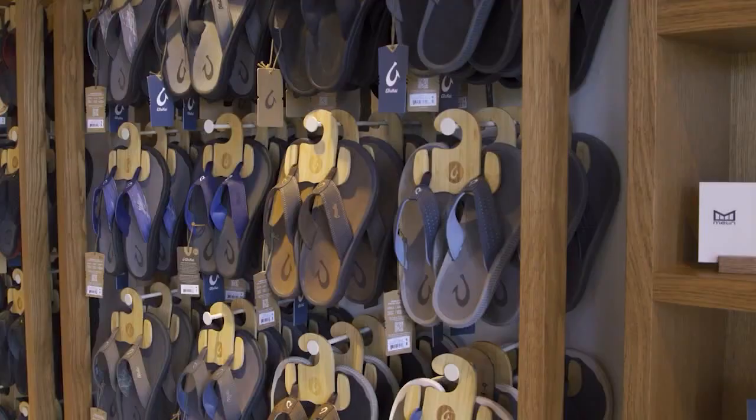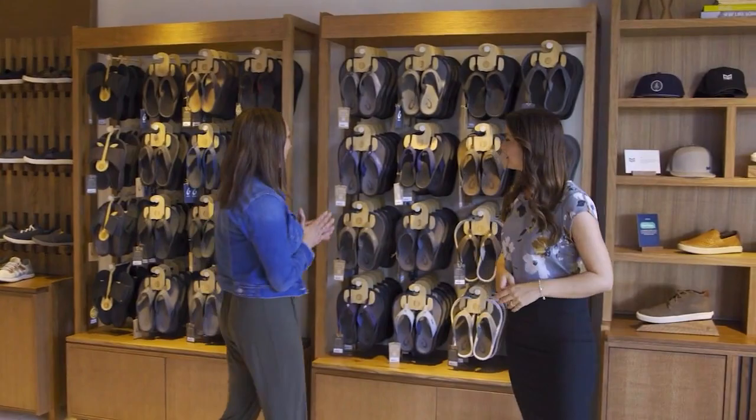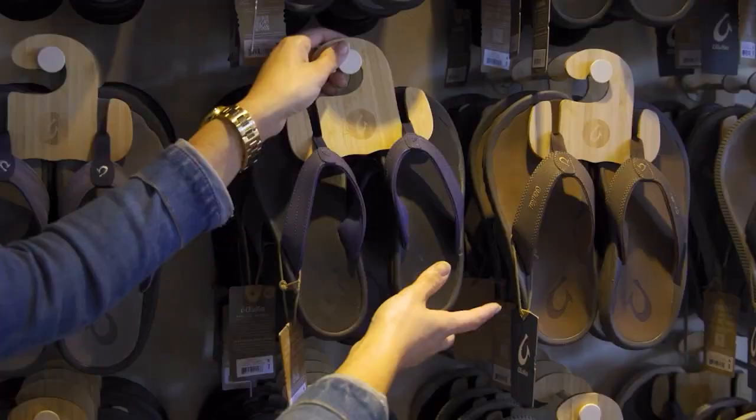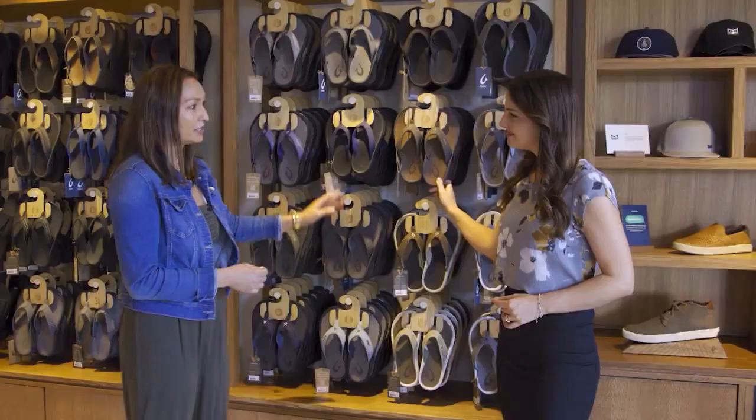That makes me want to go to every Olukai store and see the different details and stories. But of course, what all the Olukai stores have is awesome footwear. Can you tell us about the different footwear you sell? Our most popular style is the Ohana. The Ohana has the foot-in-sand method and great arch support — available in men's and women's in many different colors.